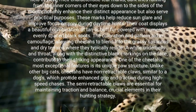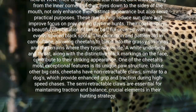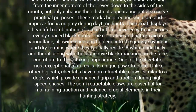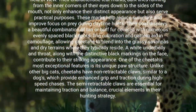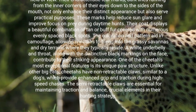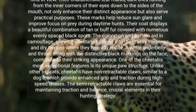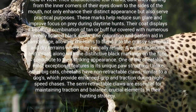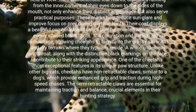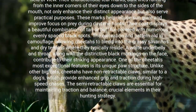Cheetahs are easily distinguishable by their unique features. They possess a slender, aerodynamic body with a small head and high-set eyes that provide an excellent field of view. Their characteristic tear marks — dark lines running from the inner corners of their eyes down to the sides of the mouth — not only enhance their distinct appearance but also serve practical purposes, helping reduce sun glare and improving focus on prey during daytime hunts. Their coat displays a beautiful combination of tan or buff fur covered with numerous evenly spaced black spots, and the coloration and pattern aid in camouflage, allowing cheetahs to blend into the grassy savannas and dry terrains where they typically reside.